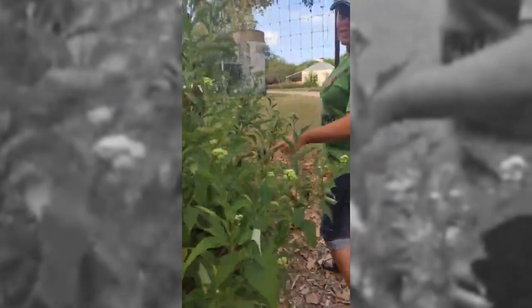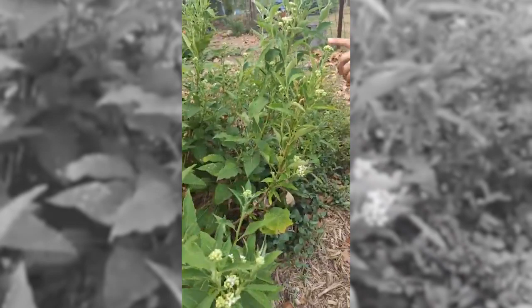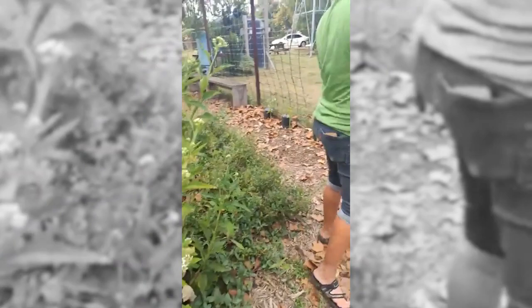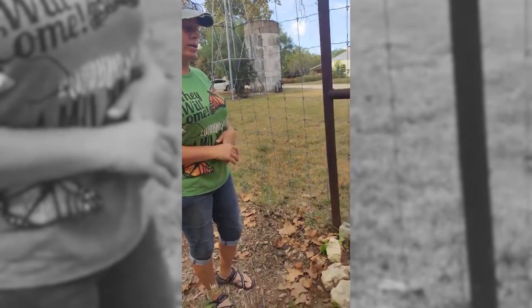Frostweed is also a host plant, so you get a double bonus. The border patch butterfly will use this as a host plant as well as common sunflower. So you get a double bonus with this one.